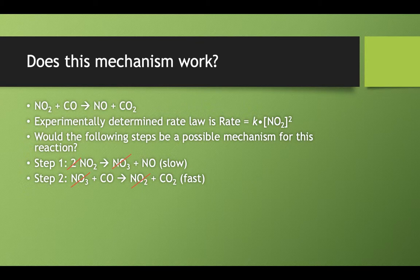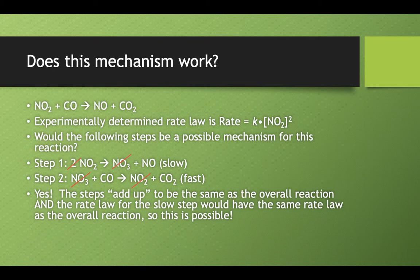Now what about that overall rate law? The overall rate law says that it's second order with respect to NO2. If this mechanism is correct, remember that the slow step is the one that determines the overall rate — it throttles back your overall reaction. It can only go as fast as the slowest step. The steps add up to that overall reaction, and the rate law for that slow step would have to be the same as the rate law for the overall reaction. And it is.